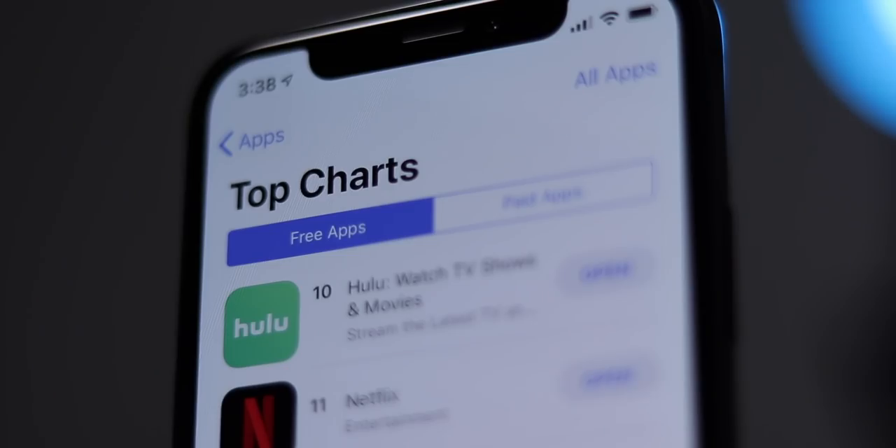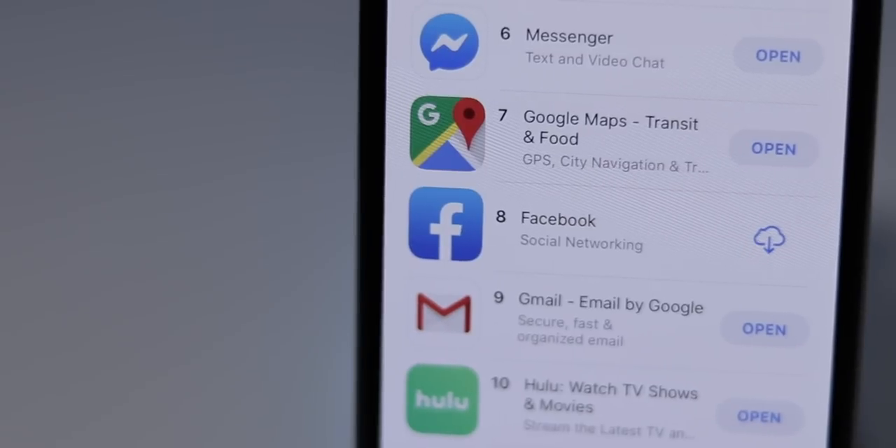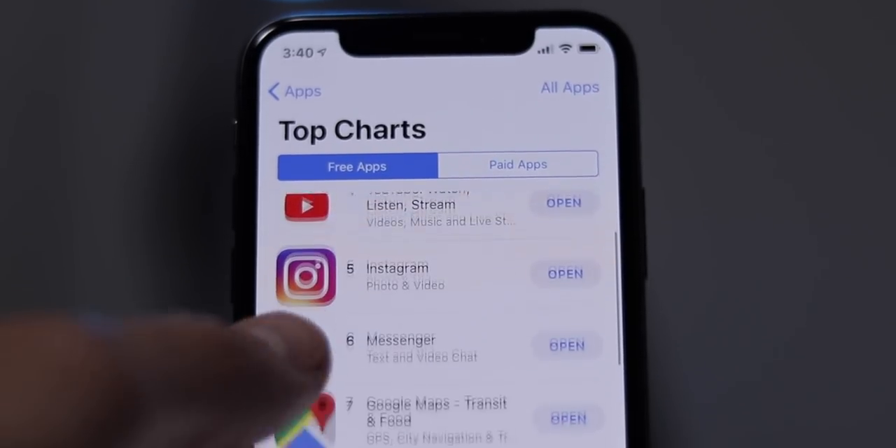What's going on everybody, Ian here for Cult of Mac. If you spend any time looking at the App Store — and I'm not talking about Facebook and Instagram, or whatever those top free apps on the leaderboard are — you might have noticed something.